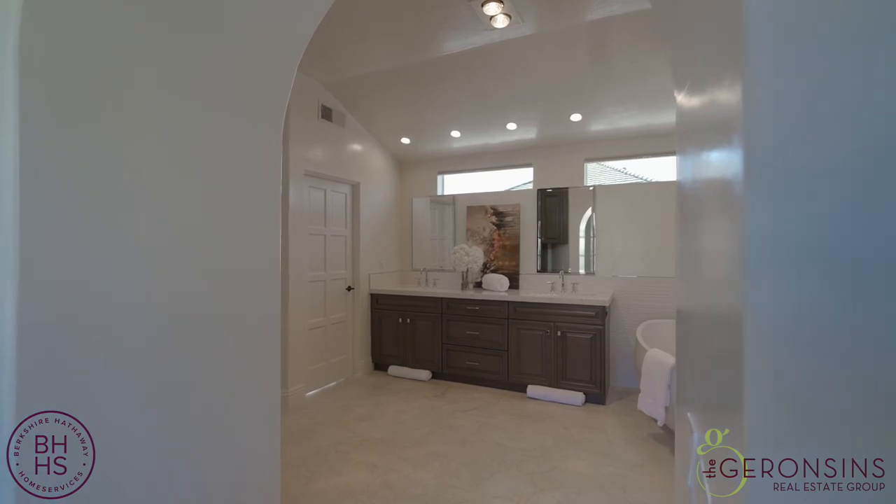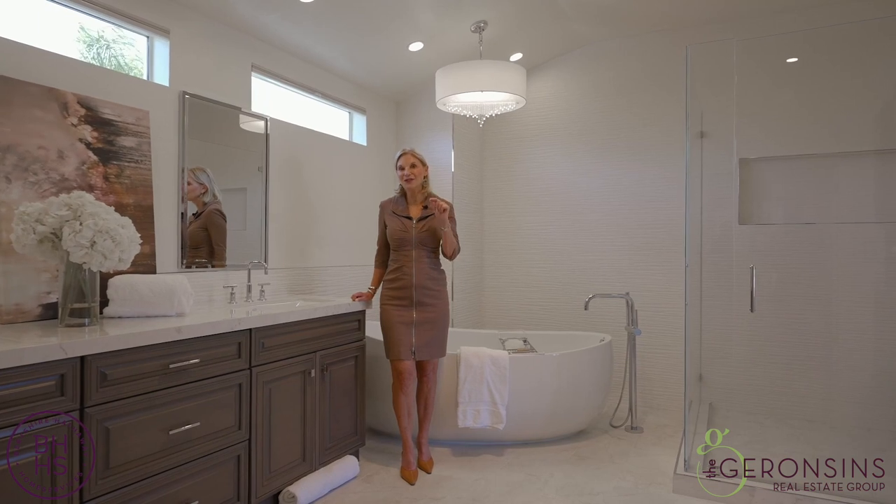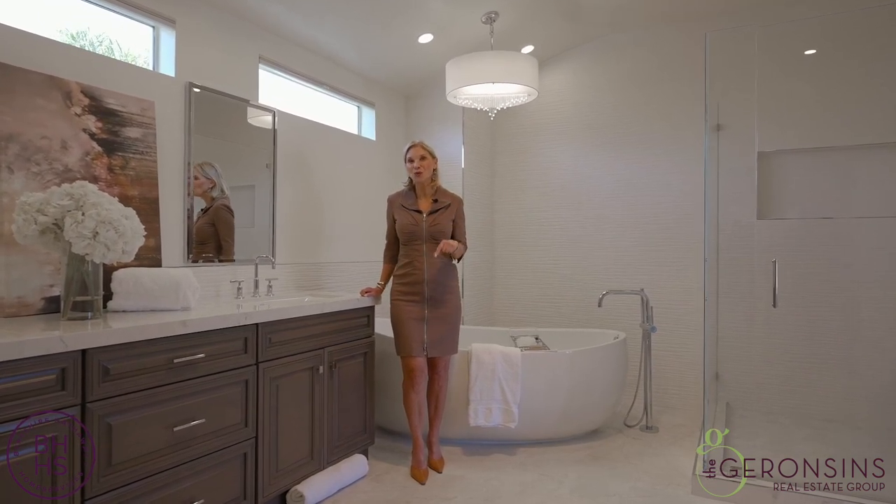Have you ever been to a luxurious spa? Well, guess what? That luxurious spa is right here in your own home.